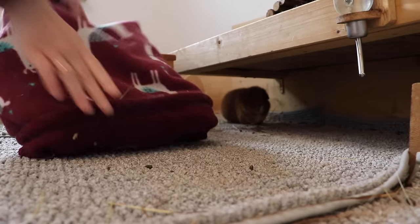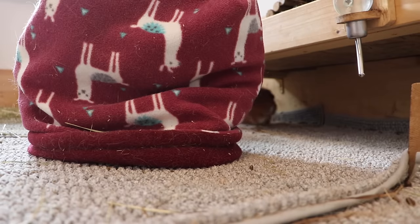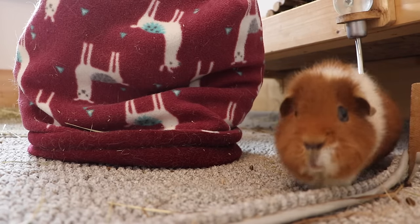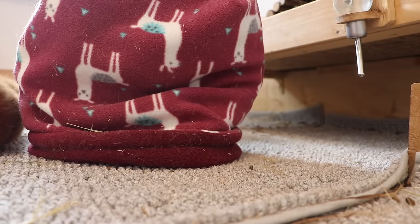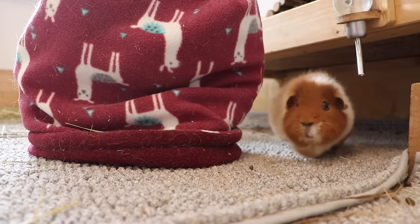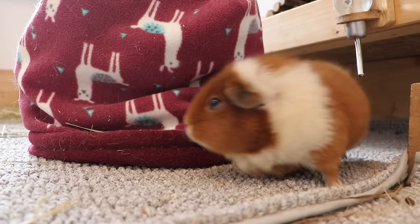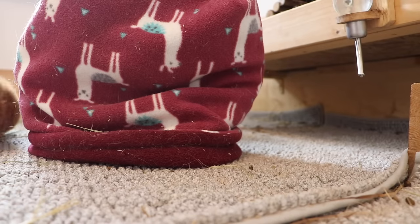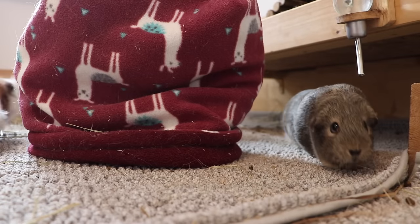Turn fleece items upside down or inside out. Guinea pigs are very curious animals and they love to explore things. If you use a fleece item that's already been in their cage, it becomes an entirely new thing for them to explore. Your guinea pigs will get creative with this, or they might just spend an hour running around it. In any case, it's very exciting for your guinea pigs.